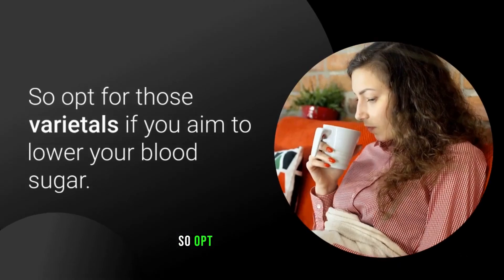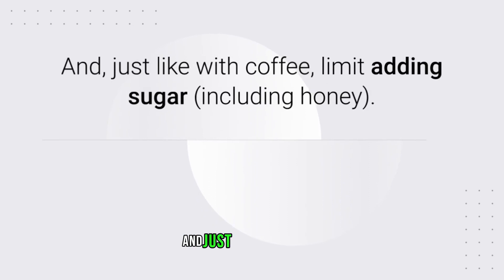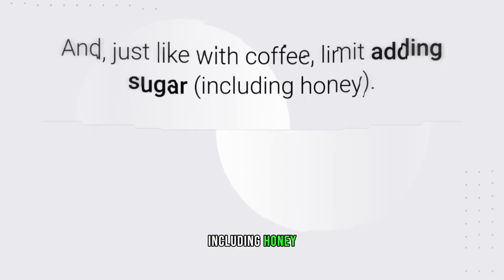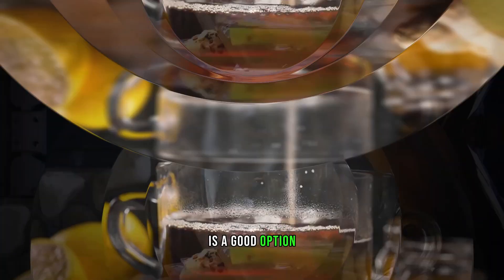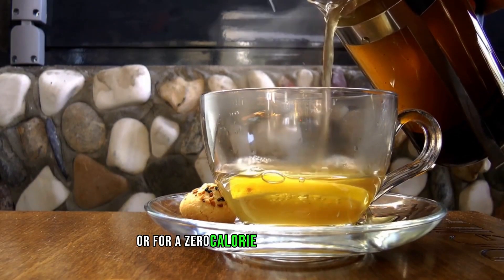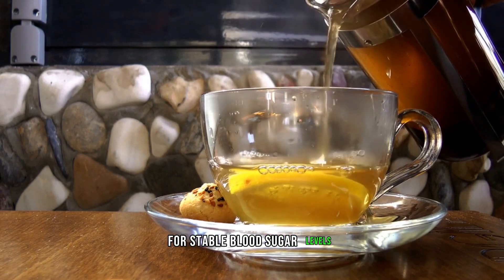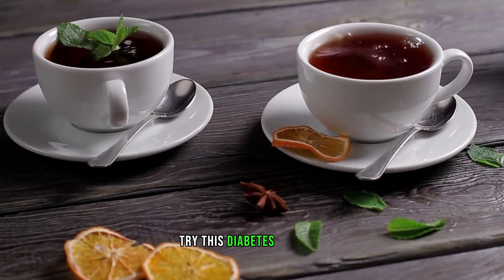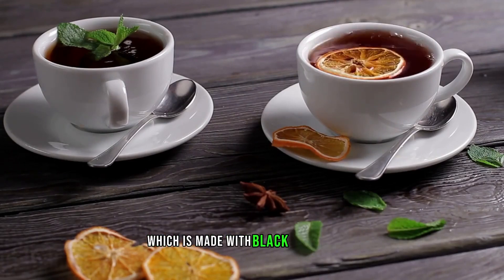Opt for those varietals if you aim to lower your blood sugar. Just like with coffee, limit adding sugar — including honey. If black tea tastes too bitter, going for tea blends such as chai with no sugar added is a good option. Try a diabetes-friendly no-sugar-added raspberry iced tea, which is made with black tea.